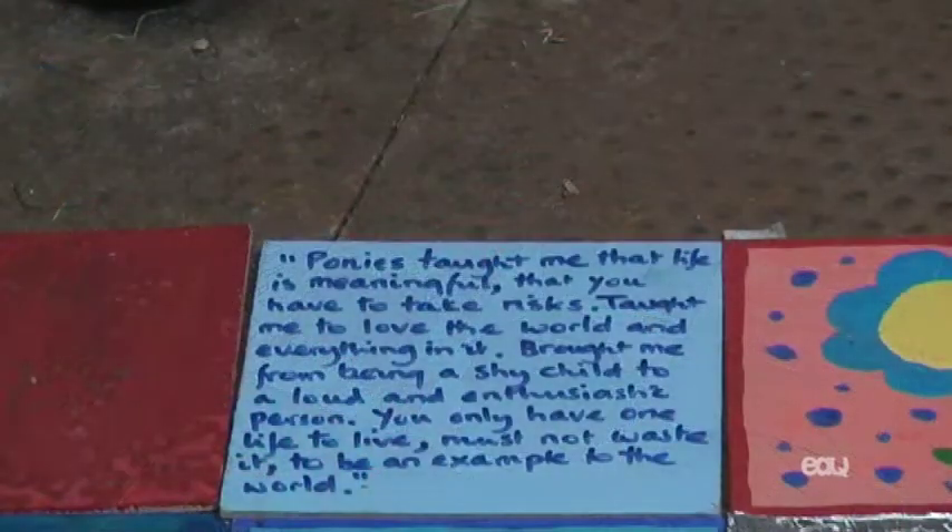This was dictated to me by a boy who doesn't write and he's nearly 13. His name is Nathan and he says: 'Ponies taught me that life is meaningful, that you have to take risks, taught me to love the world and everything in it, brought me from being a shy child to a loud and enthusiastic person. You only have one life to live, must not waste it, be an example to the world.'